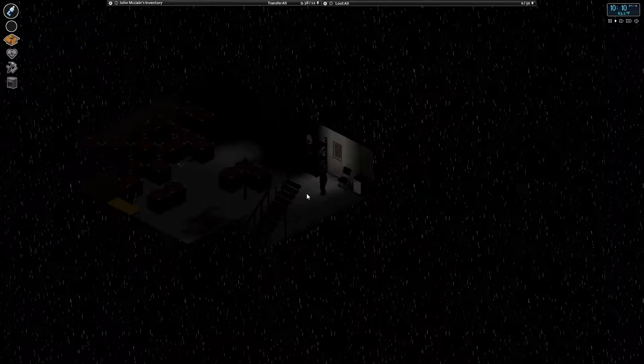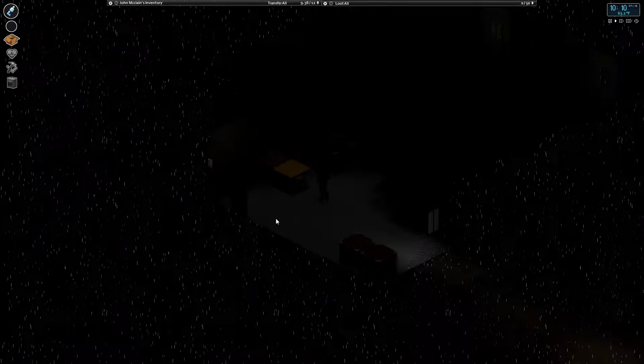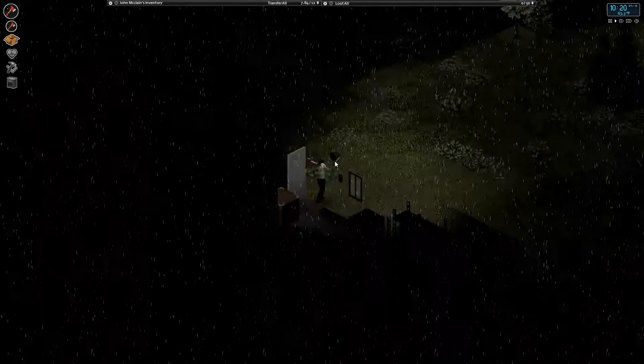What's up everybody, welcome back to another episode of Project Zomboid with me, Jay. We're continuing with our John McLean playthrough. It looks like for some reason it's raining and dark when we've come back in from the last save — not great. What is great is that last episode we did find an axe, and we are quite close to the police station from here.